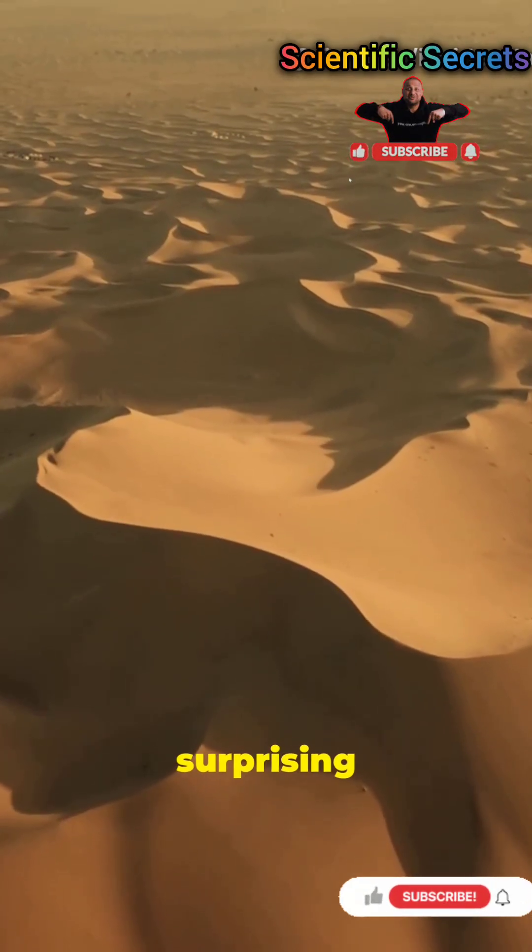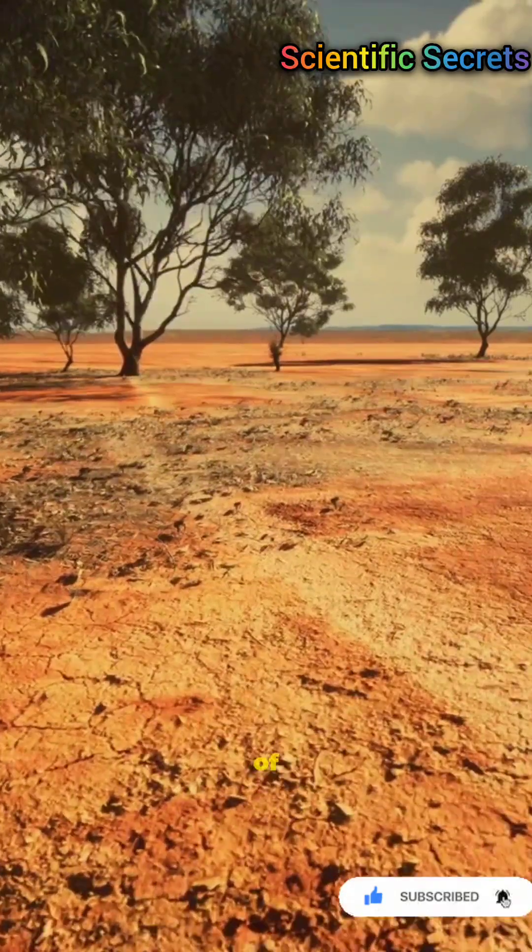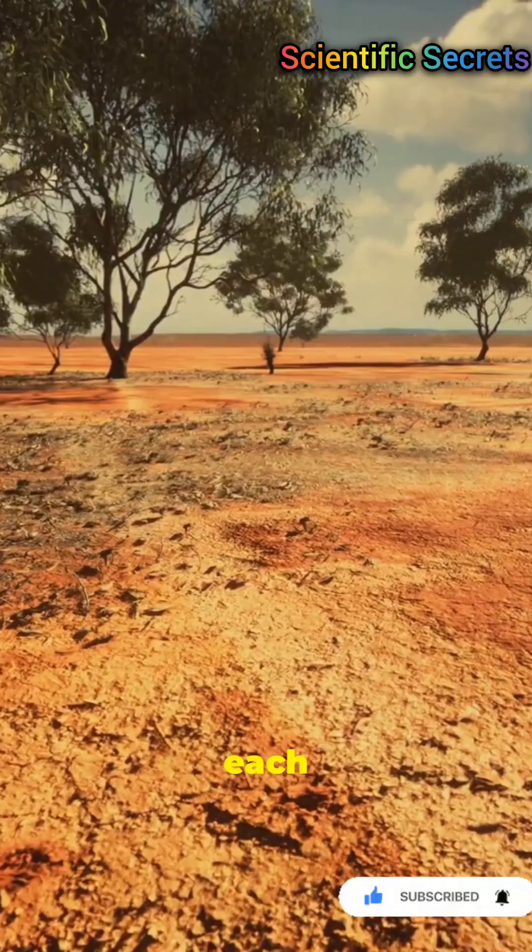Sahara to Amazon — a surprising lifeline. Two opposite worlds, connected by dust. Winds carry tiny mineral particles across an ocean. About 27 million tons of Sahara dust reach the Amazon each year.